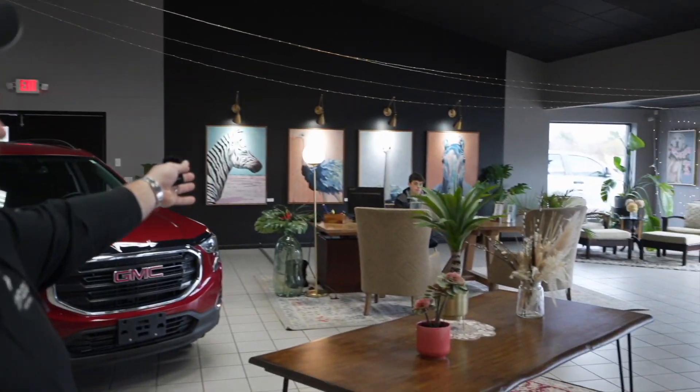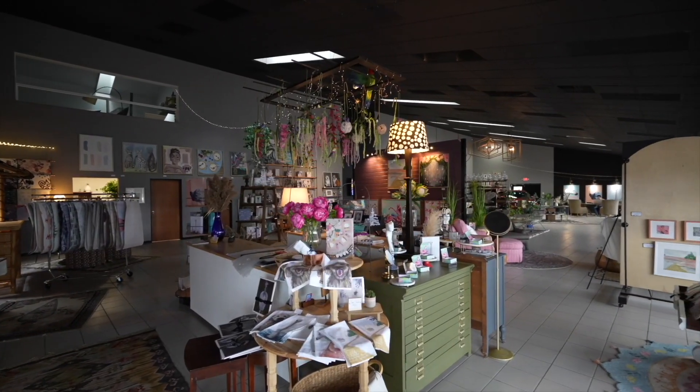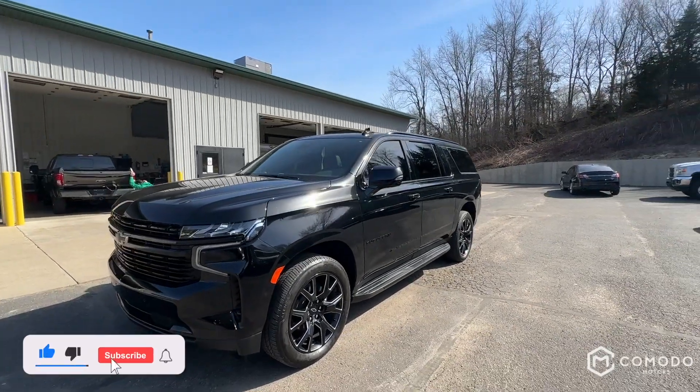Thank you for watching our video. Just want to introduce the guys here — we have Enzo Ubaldo and Joey Green, who you may be talking to. Welcome to our showroom. This is a new type of dealership focused on transparency. Call or text 616-536-2405. Enjoy this quick walk-around of our 2023 Chevy Suburban RST.